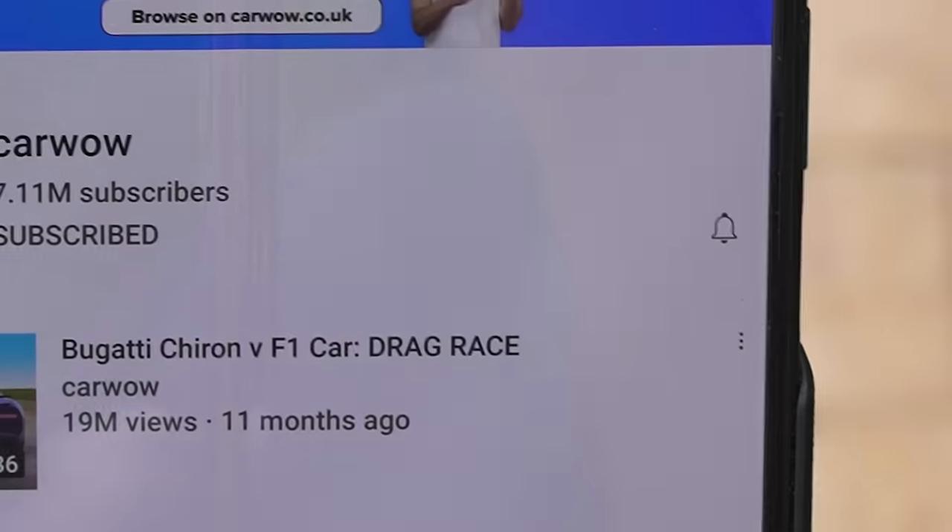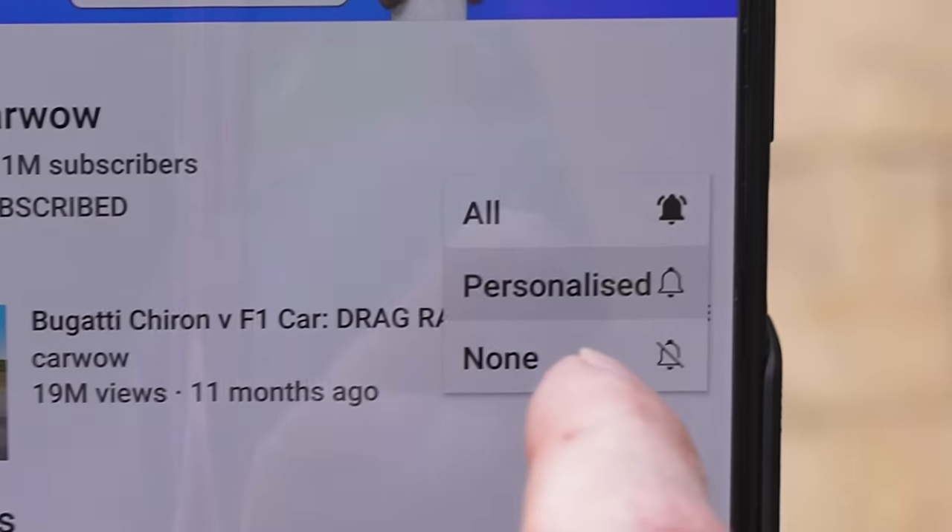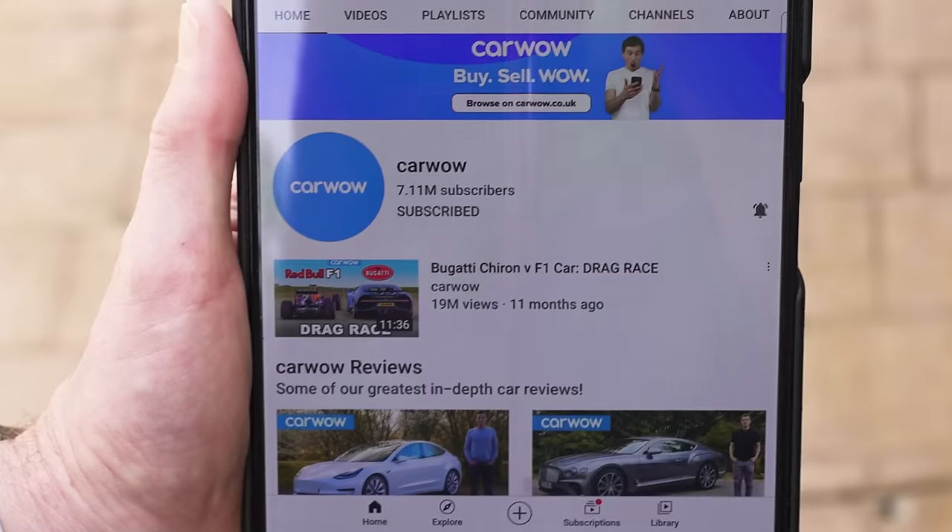We're both excited, and you're probably excited too. We've got some other exciting drag races coming up - subscribe to this channel and hit the bell icon to turn your notifications on, that way you'll be alerted when we put those races live because we're filming them today. Let's get on with the race.